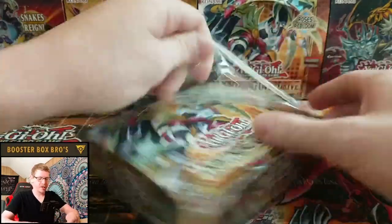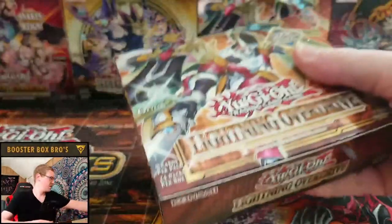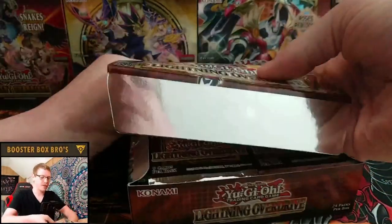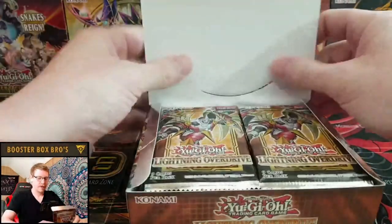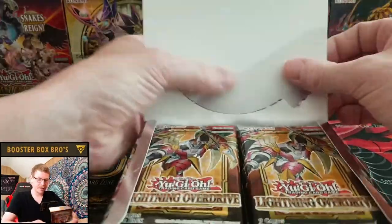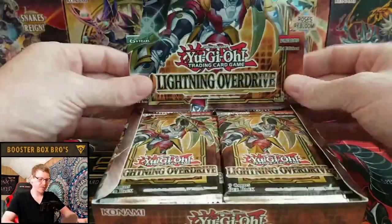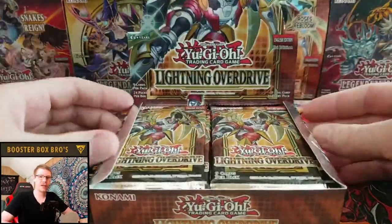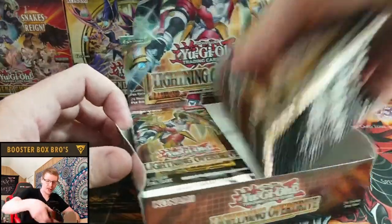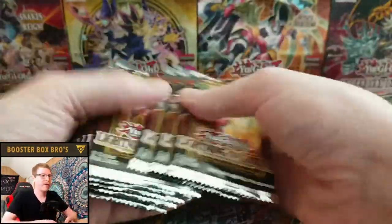I did get new sleeves and more top loaders, so it should be a little easier to load these cards up. If you're new, don't forget to check out the Patreon — we send out new packs, new releases every month to Patreon members. Depending on your level, you get one pack, two packs, and soon you might be able to get three or four packs. Let's get started!